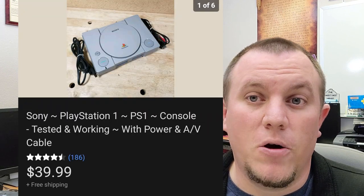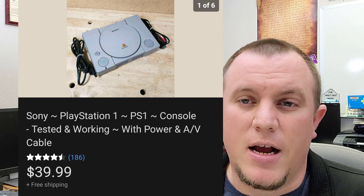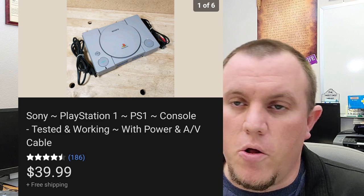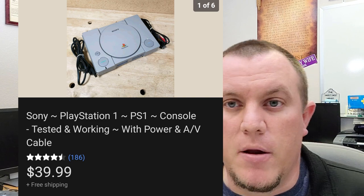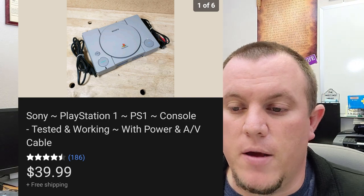A PS1 tested and working — paid $5 at a garage sale, came with all the cords and a couple of games, nothing really valuable. Ended up selling the PS1 for $40 shipped. The controllers that were with it worked but weren't in good shape, so I didn't include them in this listing. I just kept them for my controller parts. Opted to list the console for $40.